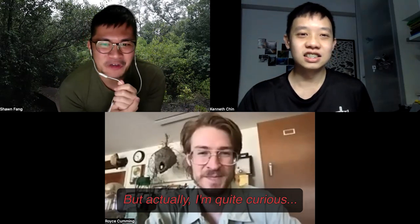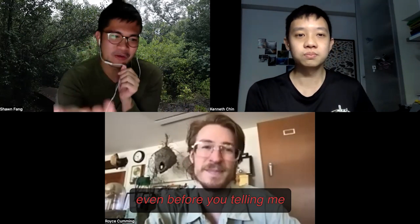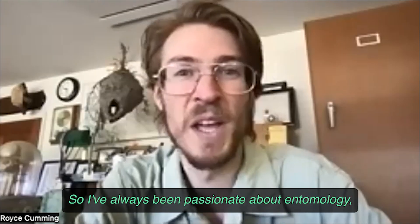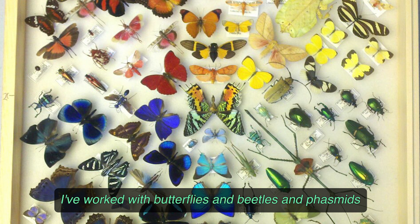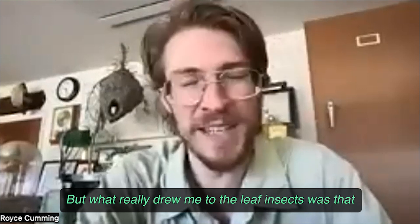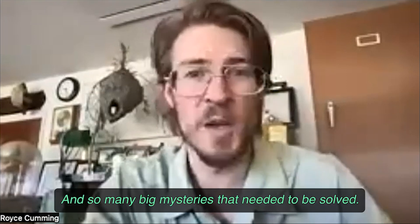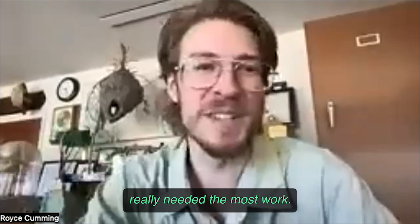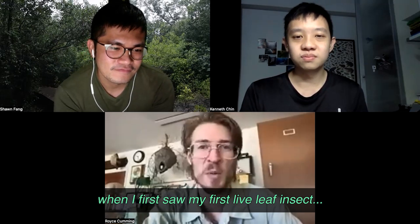How did you even get started studying leaf insects — they're so obscure? I've always been passionate about entomology and over the years I've jumped across many different groups — butterflies, beetles, phasmids, and all kinds of fun things. What really drew me to leaf insects was that there was so much still not clear, and so many big mysteries that needed to be solved. Even though I love all insects, the phasmids and leaf insects really needed the most work. And it was a number of years ago when I first saw my first live leaf insect.